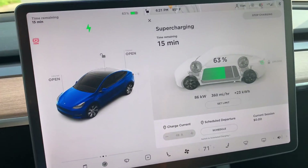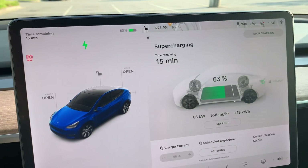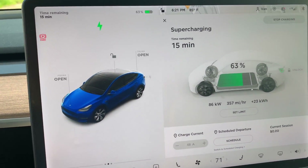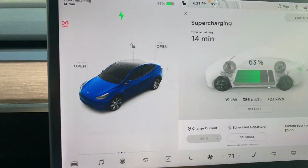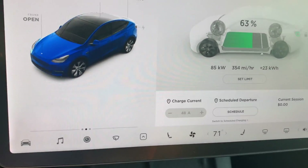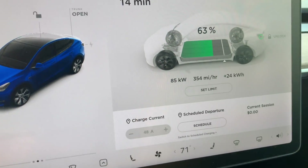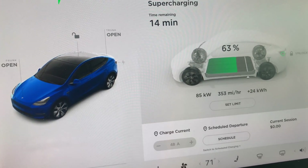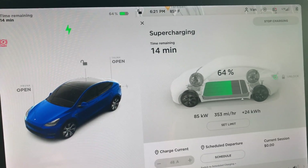I reset the charge limit from 90-something down to around 80, and that brought the time to charge down to about 25 minutes. I walked over to Whole Foods and picked up some cranberry juice, and now we're already up at 63%. The charge rate has dropped down to 85 kilowatts. We'll see if it tapers any more — I might go ahead and go, because I think I've got enough to get back to Hendersonville, pick up my wife, and get back to Charlotte tonight.